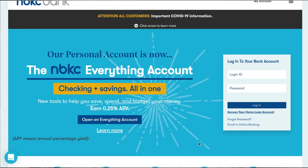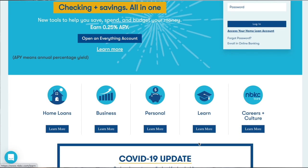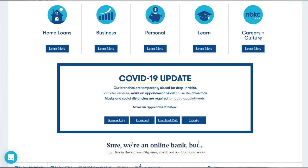Next on the list is NBKC, which stands for National Bank of Kansas City. You don't have to live in Kansas City — anyone in the world can bank with them. It only takes $5 to open the account. There are no minimum fees, no monthly fees, and no overdraft fees. They offer unlimited transactions and free ATM withdrawals within their network of 34,000 ATMs worldwide. Out-of-network ATM fees are reimbursed up to $12 per month.